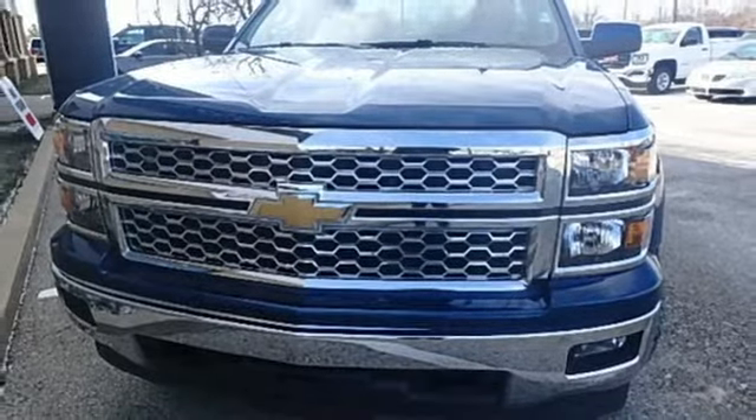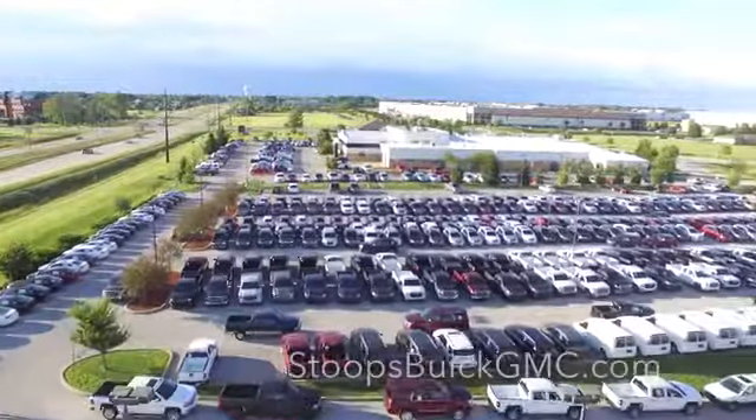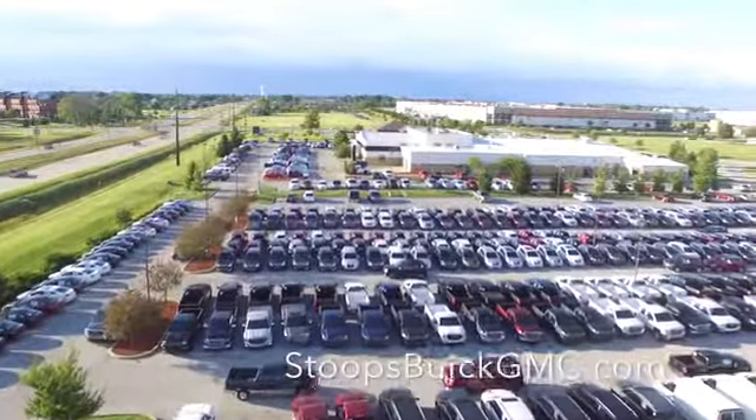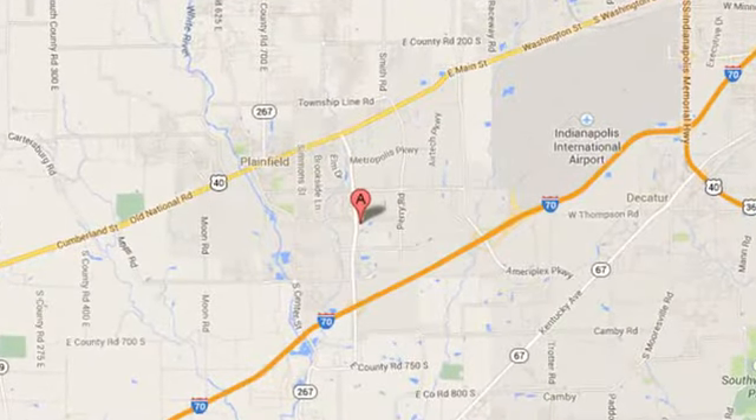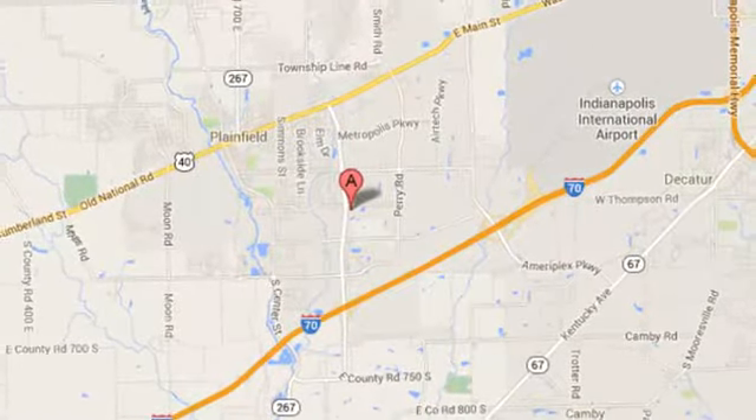Driving is believing. Test drive it today. Welcome to Stoops Buick GMC — we're simply awesome. Conveniently located at 1251 Quaker Boulevard in Plainfield, Indiana.